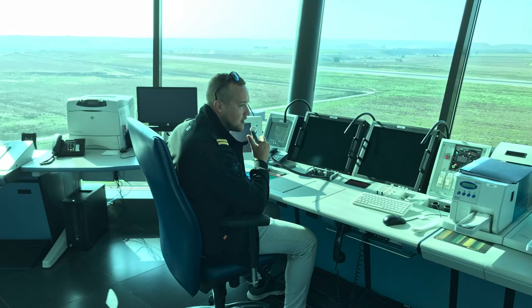Our today's callsign is Flydubai 1913. We call: 'Frankfurt Clearance Delivery, good morning, this is Flydubai 1913 with information Mike, requesting clearance to destination Dubai.' The reply: 'Flydubai 1913, cleared to destination Dubai, runway 18, RATIN 5 Sierra departure, departure frequency 136.125, after departure climb 5,000 feet, expect flight level 360 ten minutes after departure, QNH 1027, squawk 1045.'